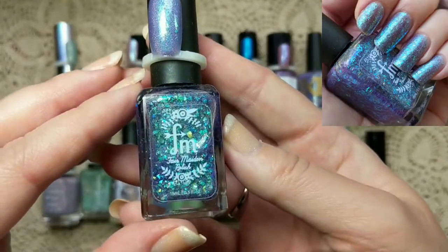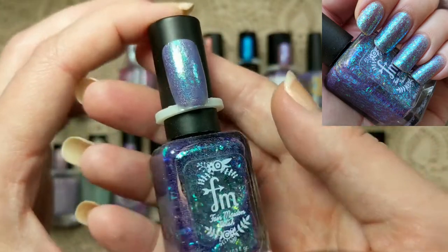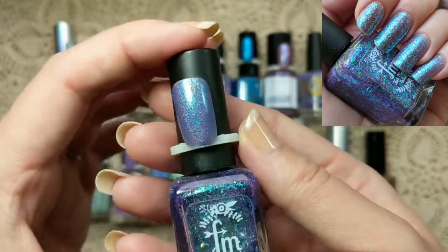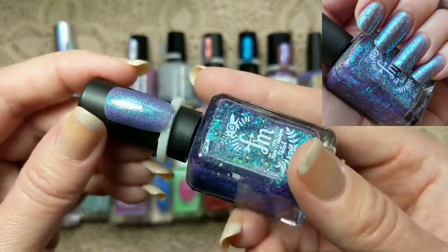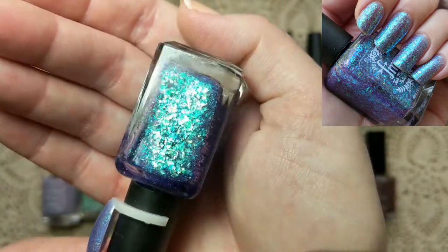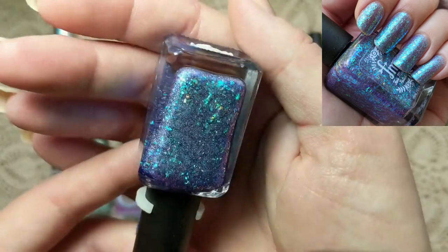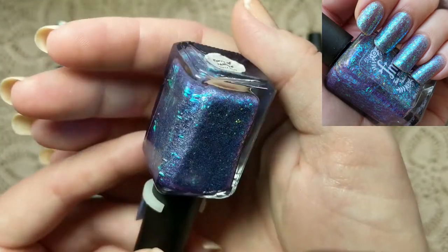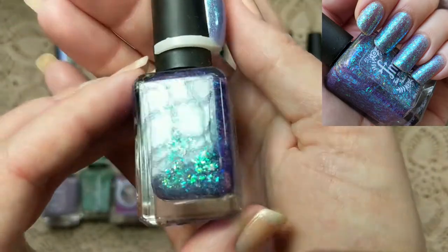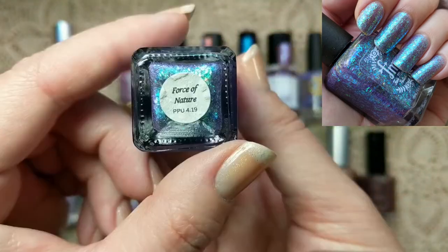Moving on to an indie — this one is from Fair Maiden and is called Force of Nature, from Polish Pickup. This one was so amazing on the nail. You can get a taste of it from that swatch ring — just how glowy, shifty, and holographic it is. It's really, really beautiful. It has such an inner glow from those flakies and that holographic, and it's positively loaded with gorgeous flakies. You mostly see a green, blue, and aqua in them, and they definitely shift nicely, with a yellow-gold hint at certain angles. The holo plays off so nicely with those flakies — it's really beautiful together. Such a stunner on the nails.